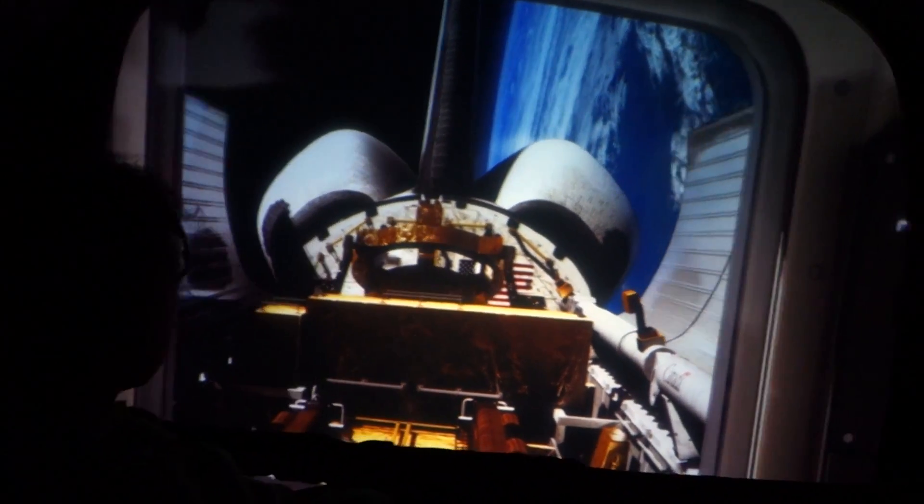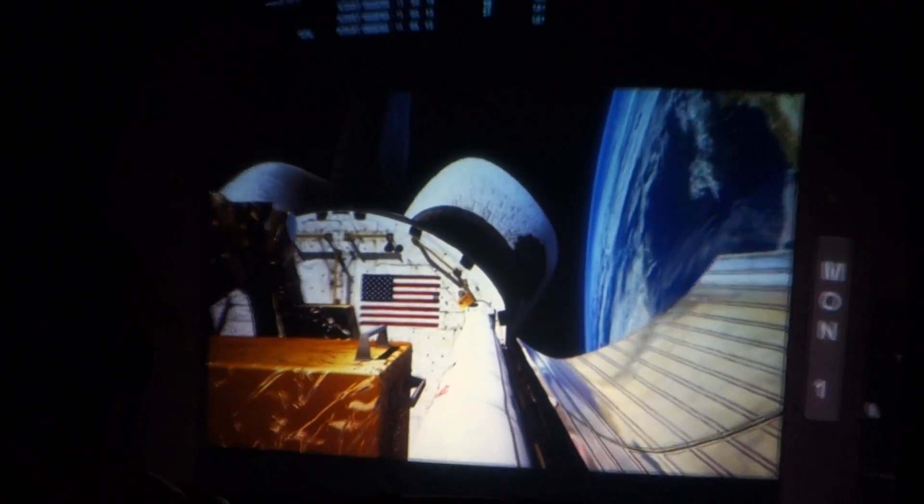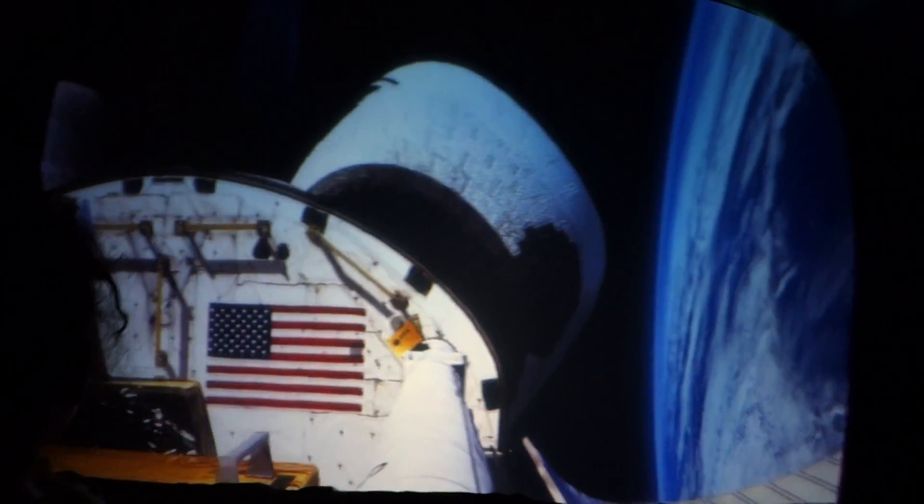We've been assigned the most complex repair mission in history. I hope you're prepared. Our mission today is to put the Hubble Space Telescope back in action. Let's get that bay open. Right now we're traveling at 17,000 miles per hour.